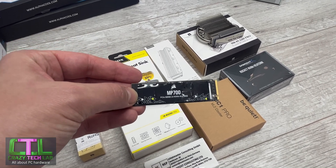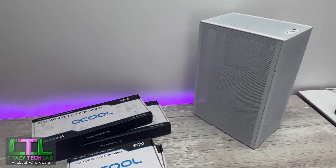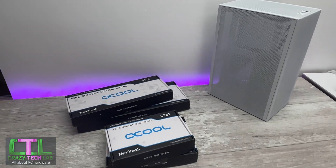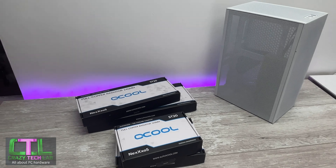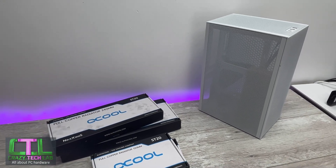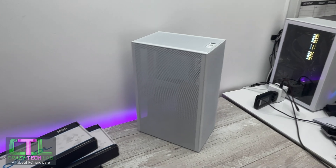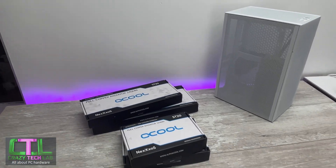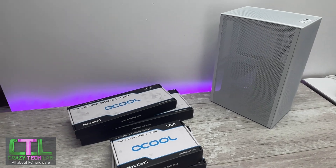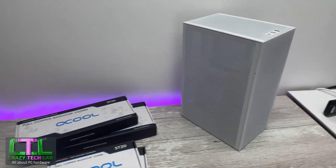Next up is a bundle of Alphacool radiators and a Sunny Side Up Design — or SSUPD — Meshlicious case. This mod is something I'll be working on over the next few weeks and months, following a conversation with the company on Instagram. They reached out and asked if I'd fancy working on a Meshlicious for them. I already have one — currently my main system that I edit all these videos on — so when they offered to send me a new one to get started sooner, I said absolutely.